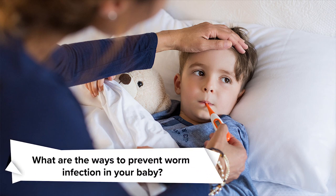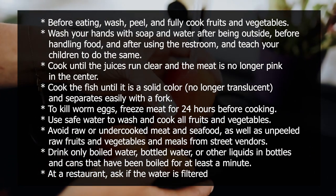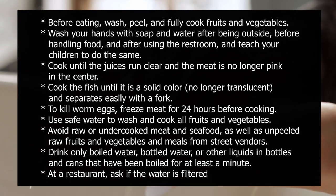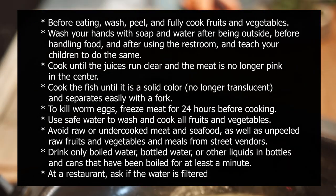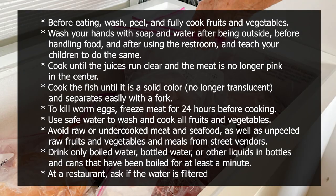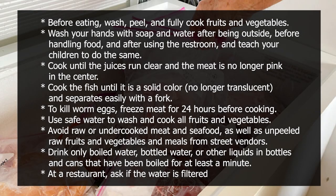What are the ways to prevent worm infection in your baby? Before eating, wash, peel, and fully cook fruits and vegetables. Wash your hands with soap and water after being outside, before handling food, and after using the restroom, and teach your children to do the same. Cook meat until the juices run clear and it is no longer pink in the center. Cook fish until it is a solid color, no longer translucent, and separates easily with a fork. To kill worm eggs, freeze meat for 24 hours before cooking. Use safe water to wash and cook all fruits and vegetables. Avoid raw and undercooked meat and seafood, unpeeled raw fruits and vegetables, and meals from street vendors.